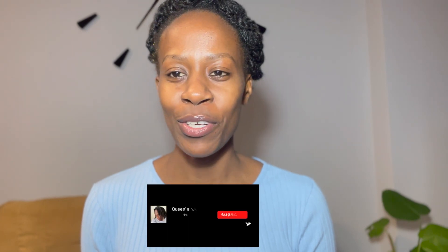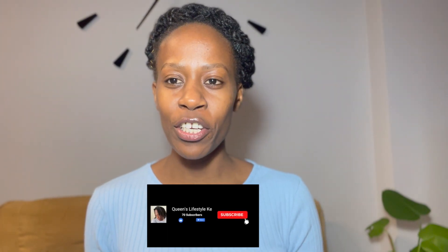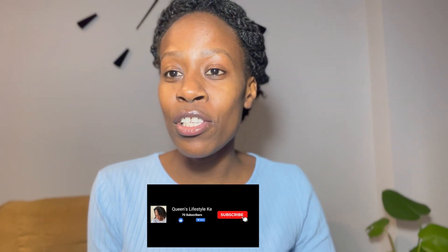Hello, good people, and welcome back to my YouTube channel. It's yet another day, a new day. We are so grateful. If you are a returning subscriber, thank you so much for always staying in tune. If you're a new subscriber, you know what to do — subscribe, like the videos, comment, and most importantly share these videos so that more people can be informed.